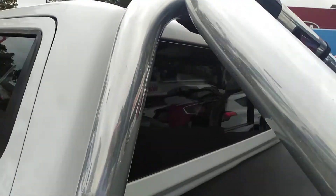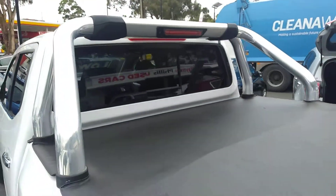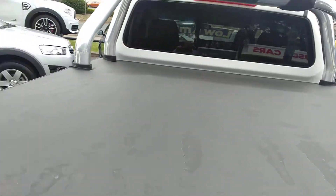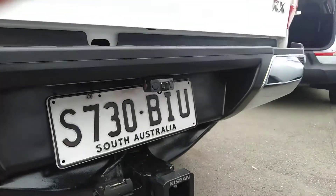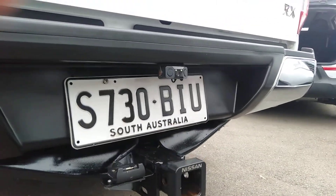NP300 — you've got the privacy glass, the sporty sports bar on it, tonneau cover as you can see, tow bar, and a reversing camera has been added to it.